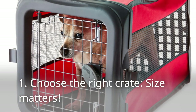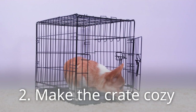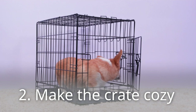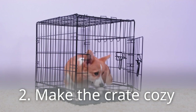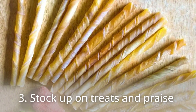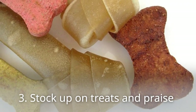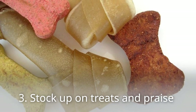Opt for a wire crate with good ventilation and easy access. Second, make the crate cozy — line the bottom with a comfortable crate pad or bed, include familiar toys and a chew bone for entertainment, and you can even use a crate cover to create a den-like atmosphere. Third, stock up on treats and praise. Positive reinforcement is essential for successful crate training, so keep your dog's favorite treats on hand and be ready to shower them with praise when they exhibit desired behaviors.